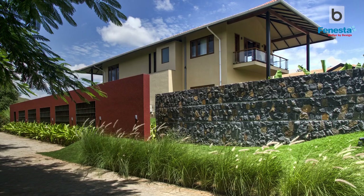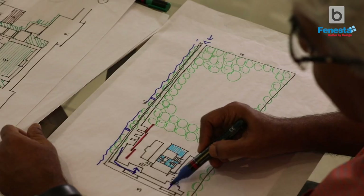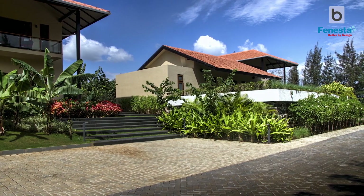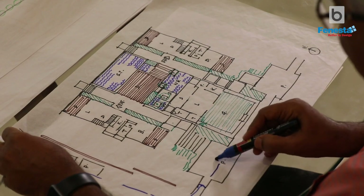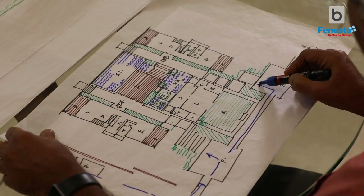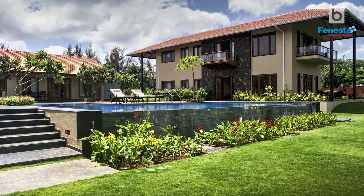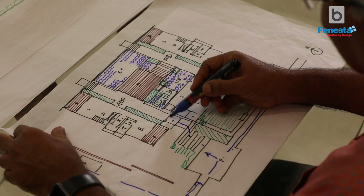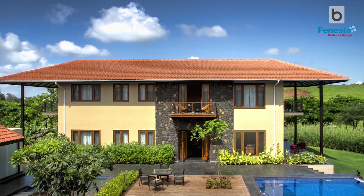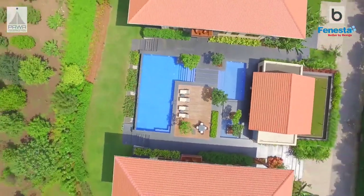Once you come closer to the building, there are some screen walls, so you don't see the building directly — only a partial view. Then you come to the backside of the buildings and the entry is from the rear side. The plinth is deliberately raised to have a wonderful view of the orchard and the effect of an infinity pool. You climb up a few steps through the landscape and arrive at the deck level, where you have a swimming pool and a wooden deck.